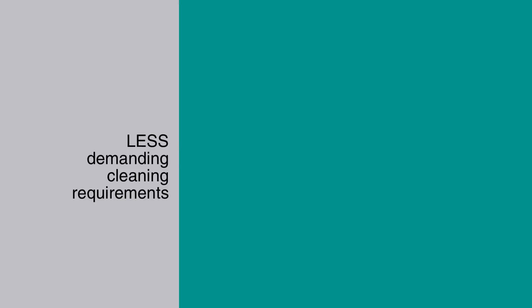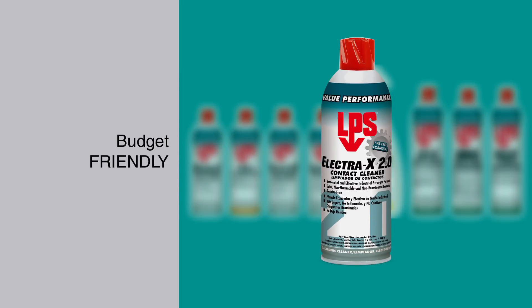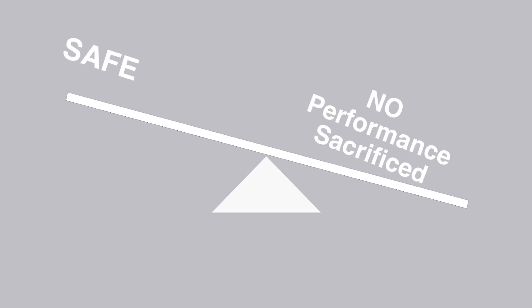Also, for less demanding cleaning requirements, the LPS Value line now includes Electra X 2.0. It's a bit more budget friendly and it's also nPB-free. So when you need a cost-effective product that is safe to use but does not sacrifice performance, look no further than LPS's new 2.0 line of industrial cleaners.